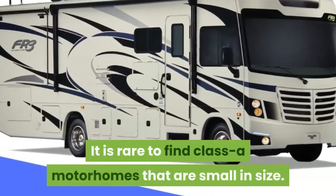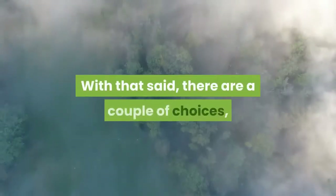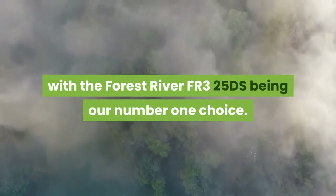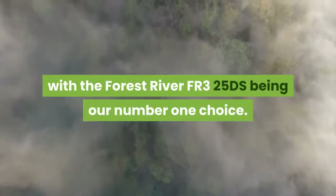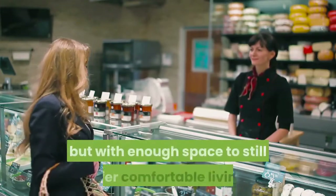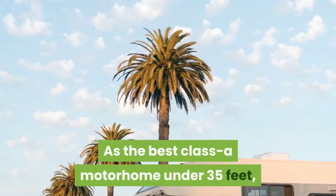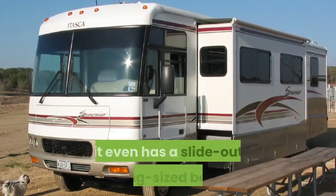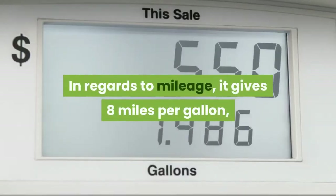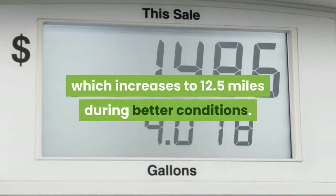It is rare to find Class A motorhomes that are small in size. With that said, there are a couple of choices, with the Forest River FR325DS being our number one choice. This is a Class A motorhome under 25 feet long, but with enough space to still offer comfortable living. As the best Class A motorhome under 35 feet, it even has a slide-out king-sized bed. In regards to mileage, it gives 8 miles per gallon, which increases to 12.5 miles during better conditions.